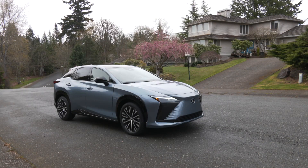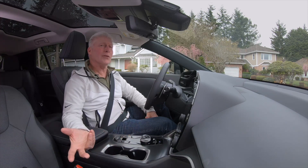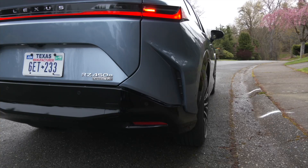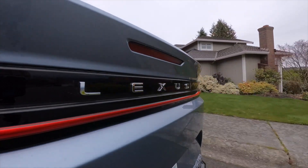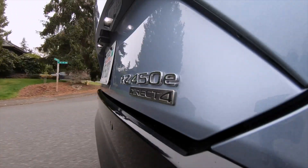Lexus finally has an all-electric vehicle, the RZ450E. I'm Tom Volk for EV Universe, and electrification really does suit Lexus well. It's quiet, smooth, and powerful. The SUV crossover design is what sells these days, and Lexus is giving buyers what they want.